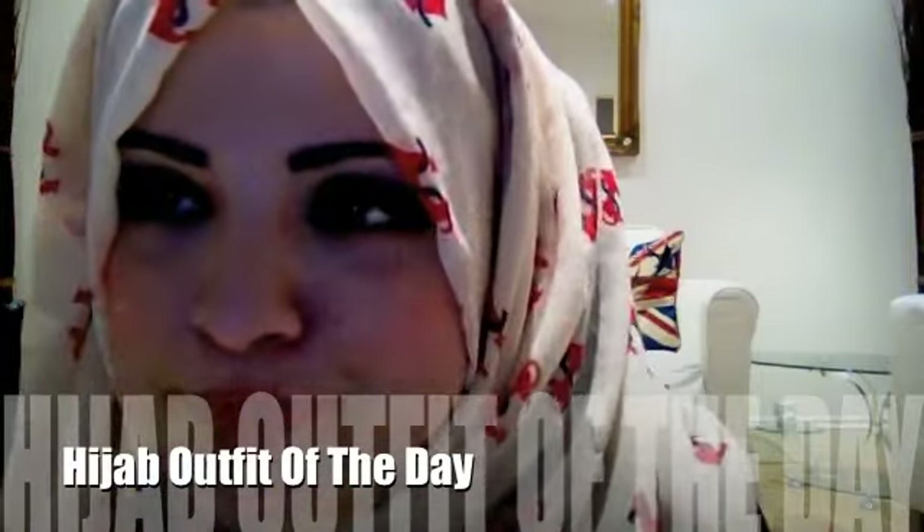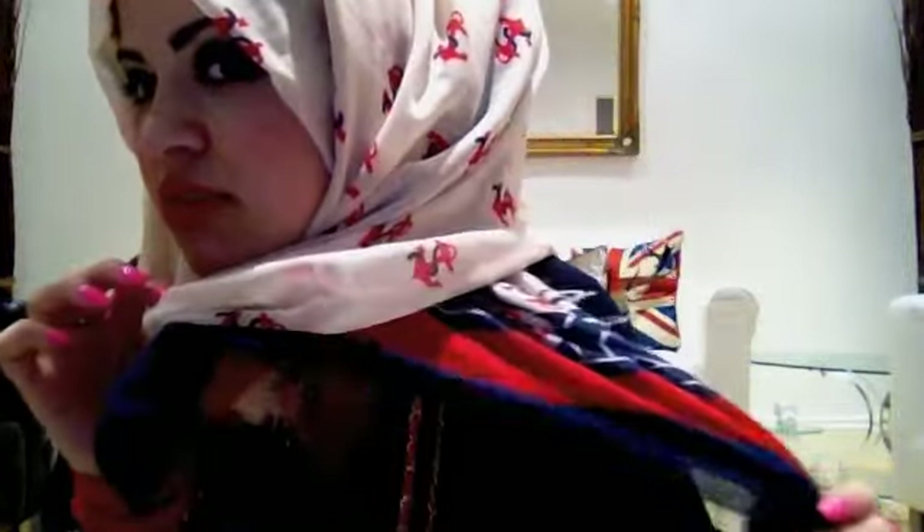Starting with my hijab — it's got a nautical anchor thing going on. This is from Reviland, and it's one of my favourite scarves in the world. Actually, if there's a sixth scarf to my top five scarves, this would be it. I really, really love it.